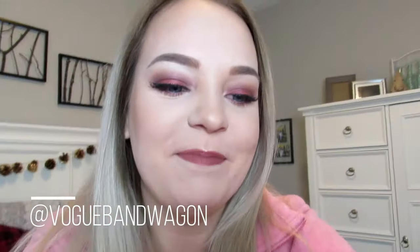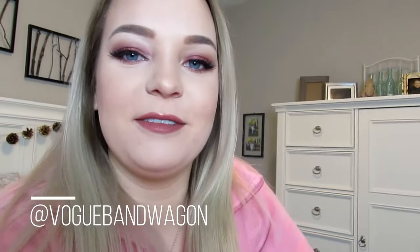Hi guys, Danielle here from Vogue Bandwagon. This is my new favorite sweater — it's so freaking comfortable. I got it from Winners for 20 bucks. What a great find.